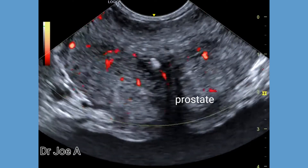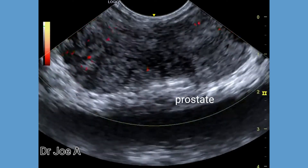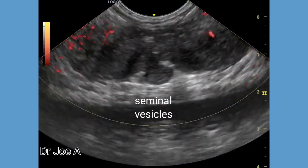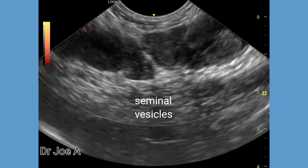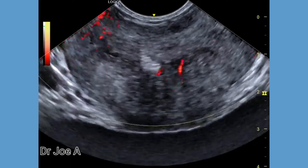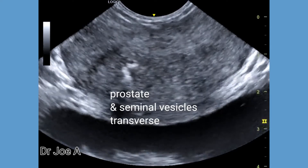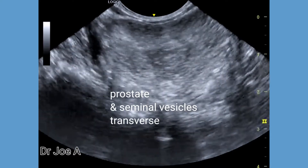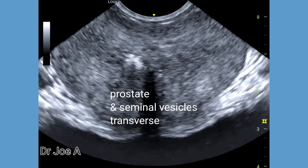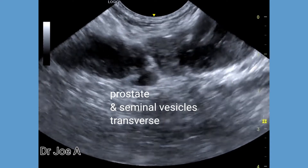Color or power Doppler ultrasound during transrectal ultrasound is also helpful in confirming or ruling out the presence of inflammation, such as in prostatitis. In this case, the power Doppler appears normal. However, there is presence of prostatic calcification, which is commonly seen during middle age, especially after 50 to 55 years of age.